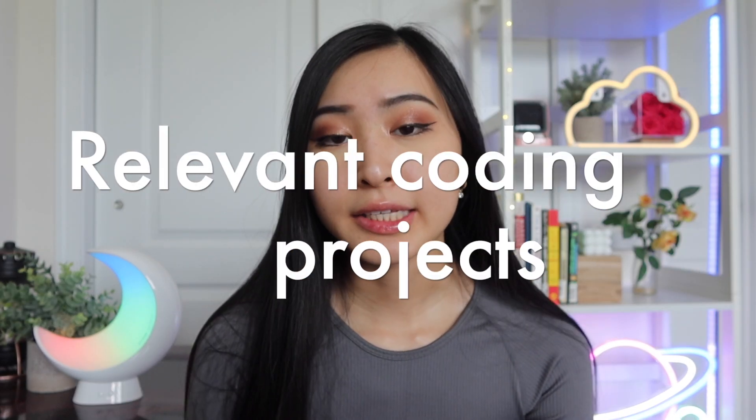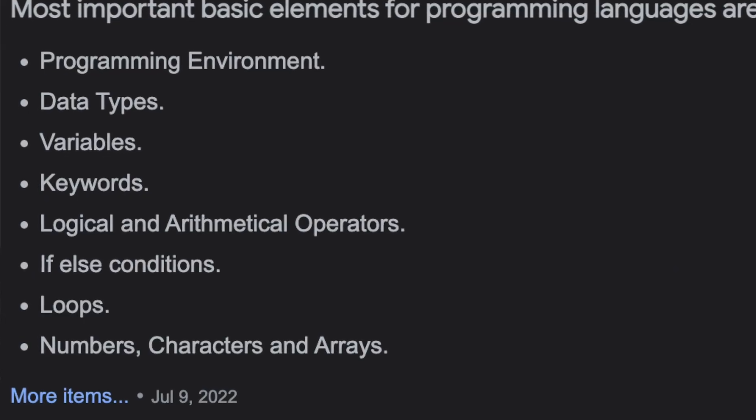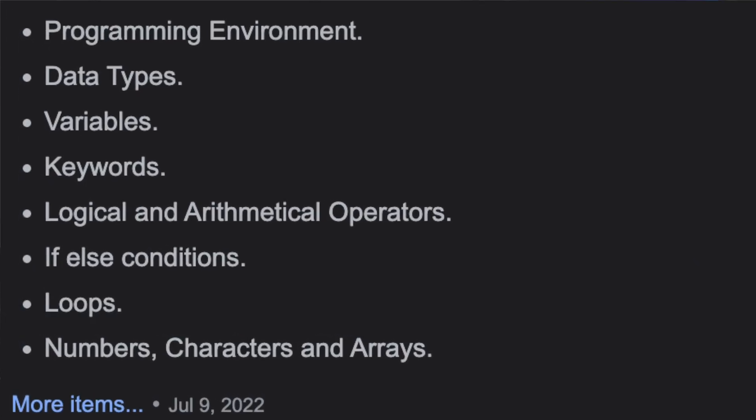The next tip is coding up projects that are actually relevant to you and what you're interested in. When I was first learning how to code, my first languages were Python and Java, learned in a traditional college course. We had the same types of labs covering basics like for loops, if statements, basic data types, and booleans — not even getting to data structures yet.